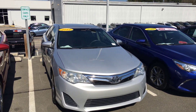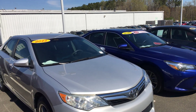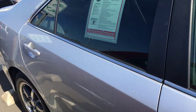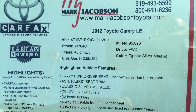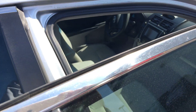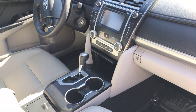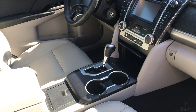Hey, how you doing? This is Caleb at Mark Jacobson Toyota. This is the 2012 Camry LE — it's only got 96,000 miles. A little interior view: it's got your upgraded leather interior, automatic transmission, smells good inside.